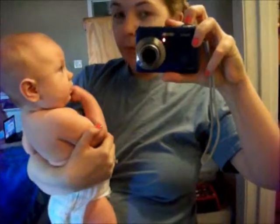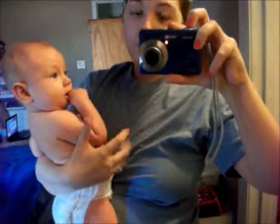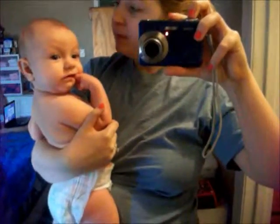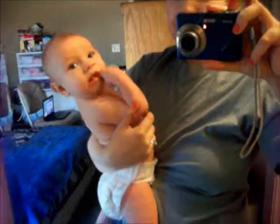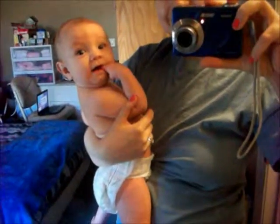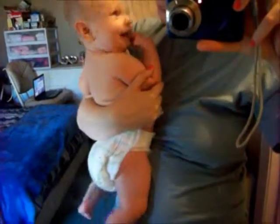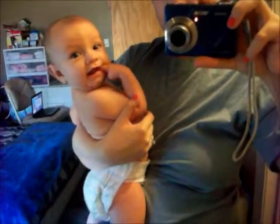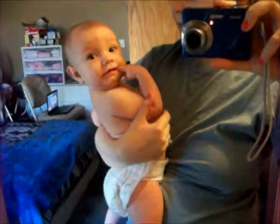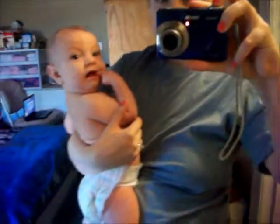Hey guys, so we are going to do a room tour now. Sorry I look like crap, I just woke up. That's like the only time I can do this video without Donna crying — and then of course she decides she wants to cry anyways. She's going to hang out with her mom and help me do the room tour. Alright, so we're going to get started now.